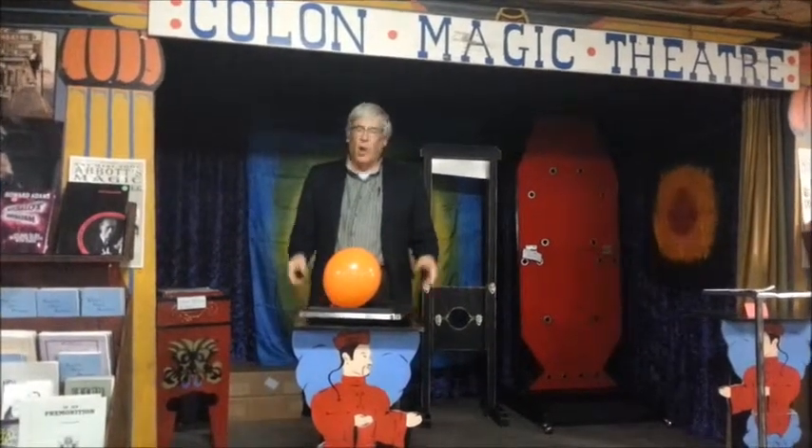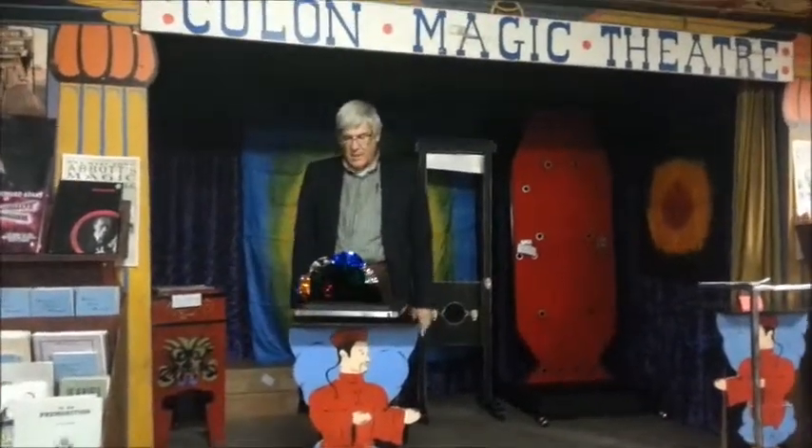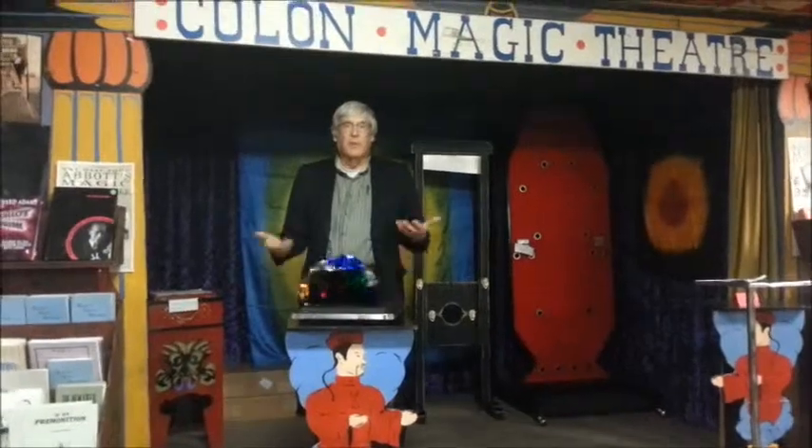Okay, Abbott's Dove and Balloon. It's been a long time since we've had an Abbott, made in Colon, Michigan, Dove and Balloon. Finally back in stock. I couldn't afford a dove, so I went with spring flowers.